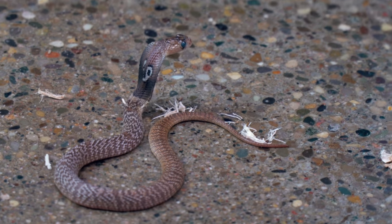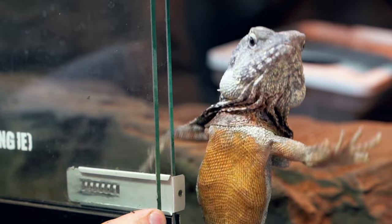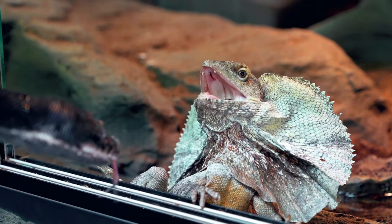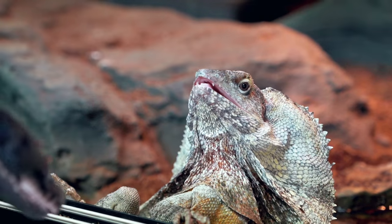Of course there are threat displays - a lot of reptiles will do them. Cobras are the quintessential threat display, hooding up saying don't mess with me. We also have Nova here, the Philippine frilled dragon, which is a threat display animal. He's usually docile and never really frills up, but watch what happens when I bring Night Fury close to him - he immediately frills up. He does not like Night Fury and it's interesting because he's the only reptile that triggers that response.